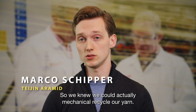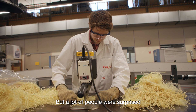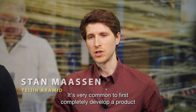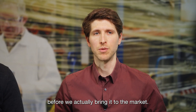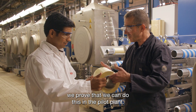We knew we could mechanically recycle our yarn — turn yarn into pulp — but a lot of people were surprised that we could already do this yarn to yarn. It's very common to first completely develop a product and know all the technical aspects before bringing it to market, and in this case we proved that we can do this in the pilot plant.